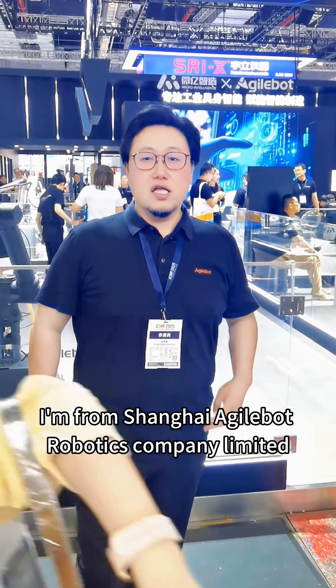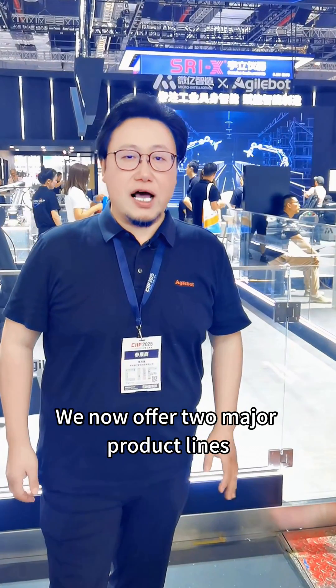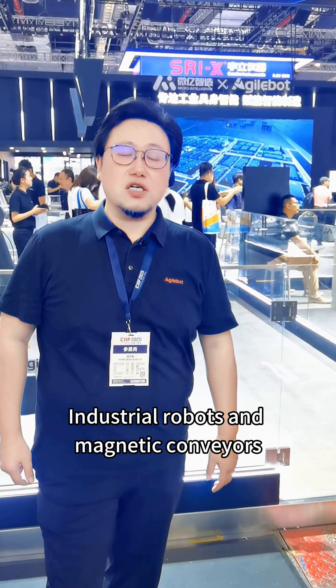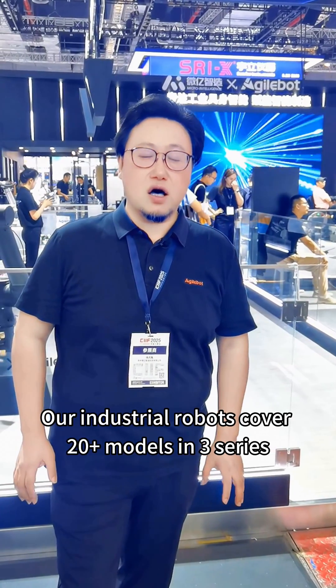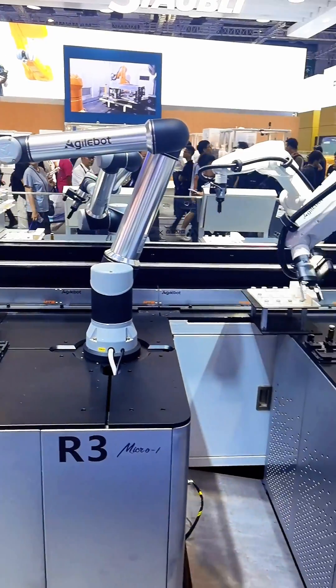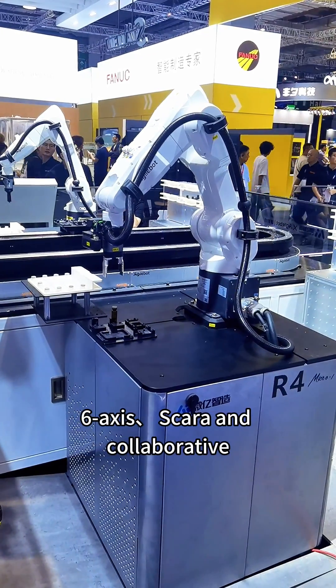I'm from Shanghai AgileBot Robotics Company, Limited. We now offer two major product lines: industrial robots and magnetic conveyors. Our industrial robots cover 20 plus models in three series — Six-axis, Scara, and Collaborative.